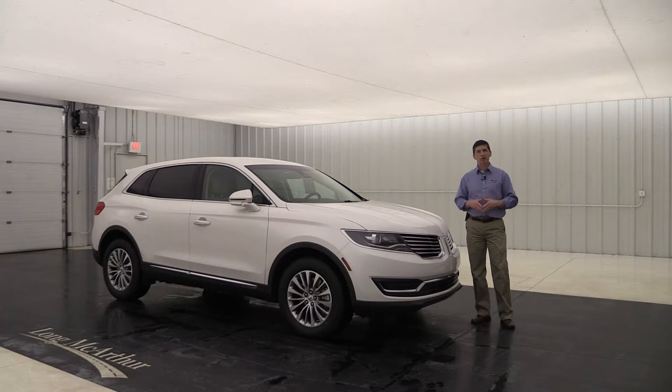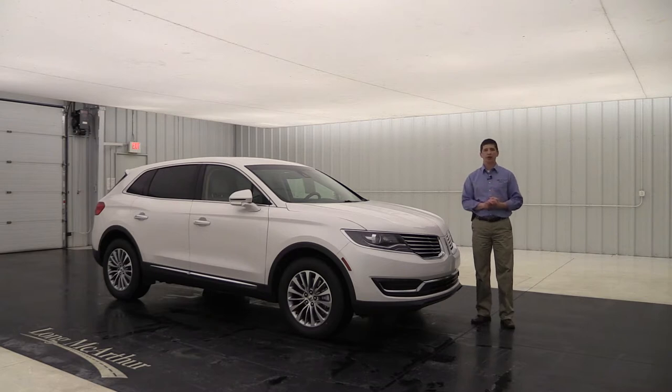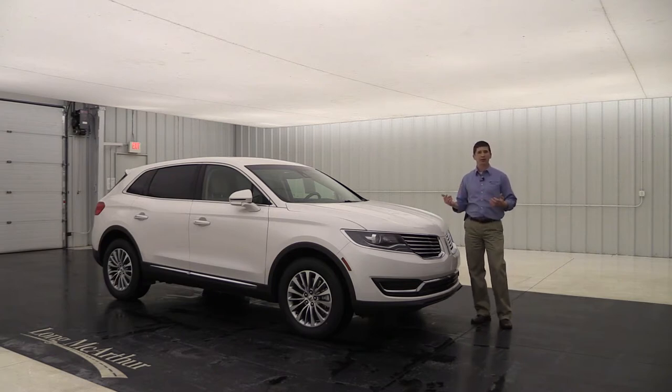This will be a great video if you're doing some research and want to know exactly how the MKX Selects are equipped and the different options available. Down in the description you can check out the timestamps for all the different standard and optional equipment and the cost on those packages. It's going to be a very thorough video, so let's go ahead and get started.